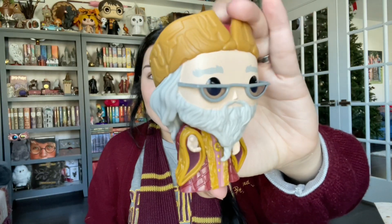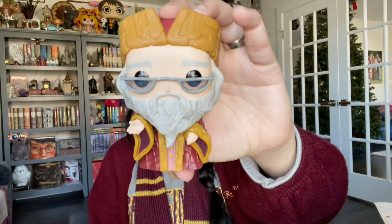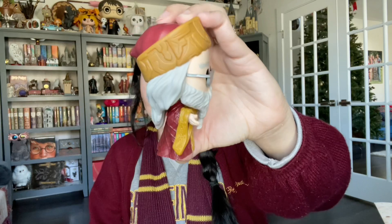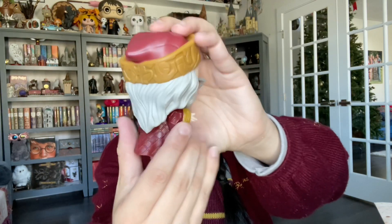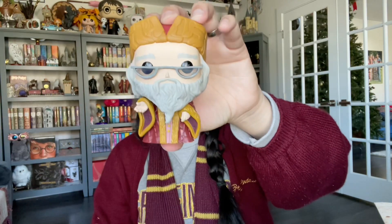I really like this Dumbledore. If you're in my Instagram community, you know I complain about Funko not giving us new characters very often, but honestly every time they release a new wave, there I go running like a crazy person to get it. I know I'm not alone on this.